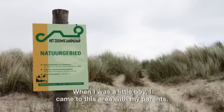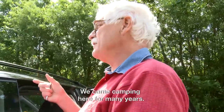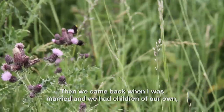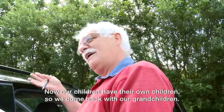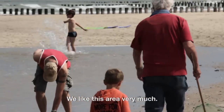With my parents, when I was a little boy, I came already to this area and we have been camping here for many years. Then we came back when I was married and we had children of our own, because this is a nice region for children. And now our children have their own children, and now we are coming back with our grandchildren. So we like this area very much.